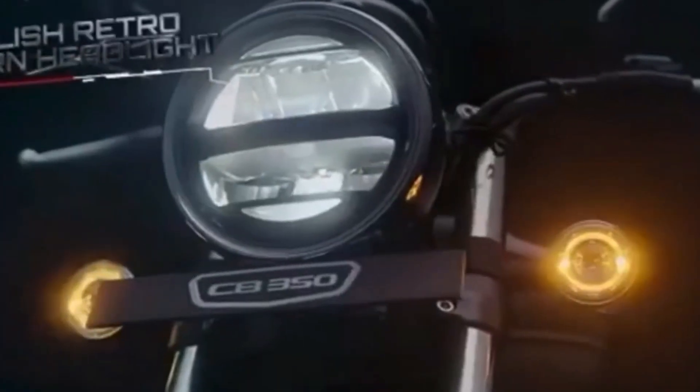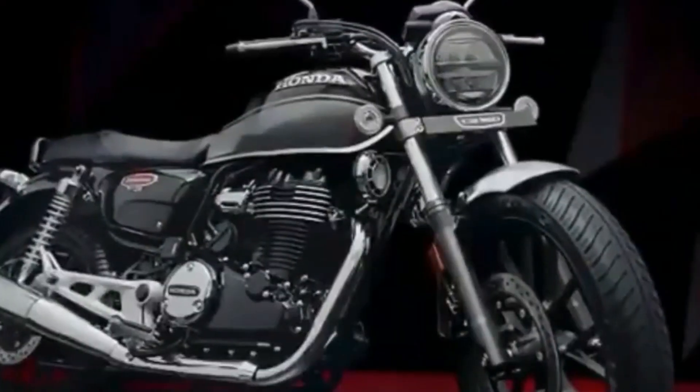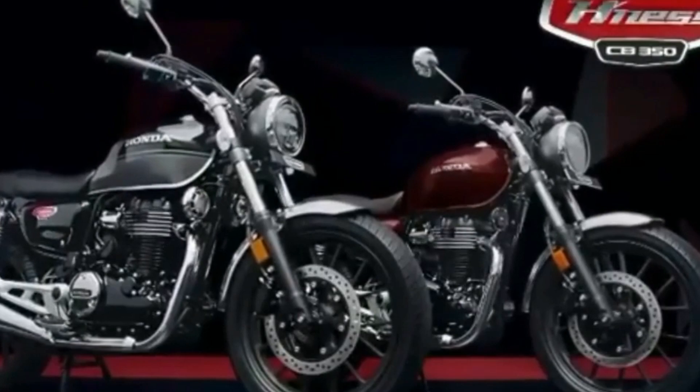The showroom price is 1.99 lakh. On-road price is also available. Comparing the Classic 350 with the Highness CB350, it has a little bit more power. The specs are great, though the engine power figures may not be entirely accurate.